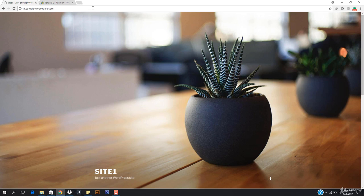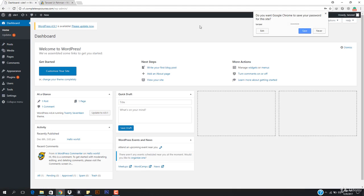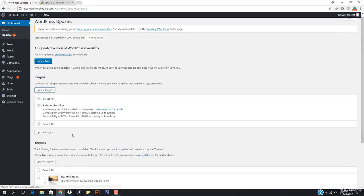We need to go to s1.completewpcourse.com/wp-admin and log in to our website. Let's enter the username and password. We hit login and we're in the dashboard. First it says we need to update a password, so I'm going to make sure everything is updated. I'll hit Update.